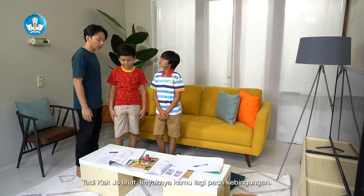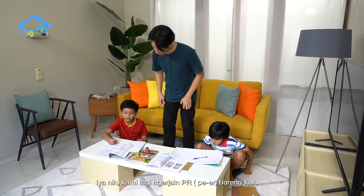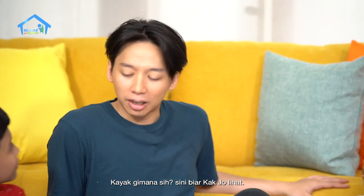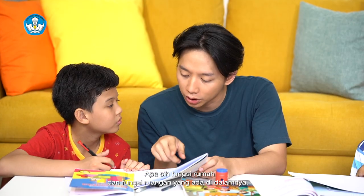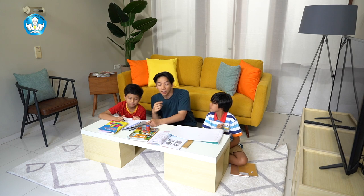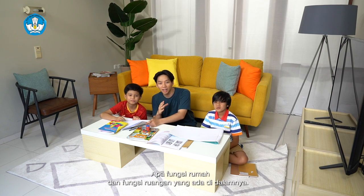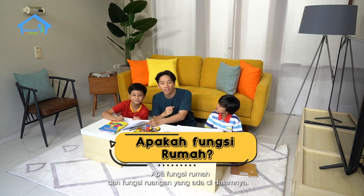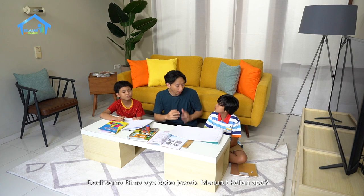Tadi Kajo lihat kayaknya kamu lagi pada kebingungan. Iya nih, kami lagi ngerjain tugas bareng, Kak. Kayak gimana sih, Kak? Kita bingung. Coba biar Kajo lihat. Apa sih fungsi rumah dan fungsi ruangan yang ada di dalamnya? Teman-teman yang lagi menonton, kita menjawab ya. Apa fungsi rumah dan fungsi ruangan yang ada di dalamnya? Dodi sama Bima, ayo coba jawab. Menurut kalian apa? (Kajo noticed you seemed confused. We're working on an assignment together, Kak. What is the function of a house and the rooms inside it? Friends watching at home, let's answer too. Dodi and Bima, go ahead and answer.)